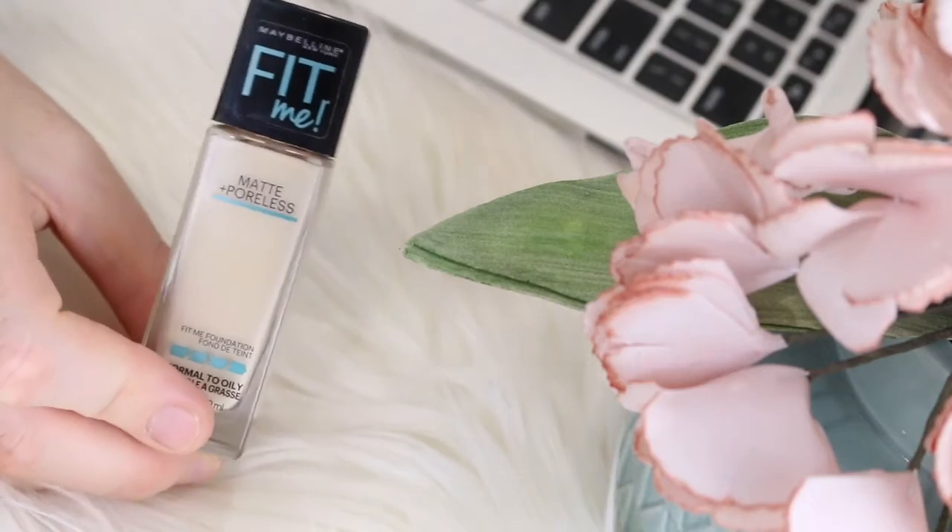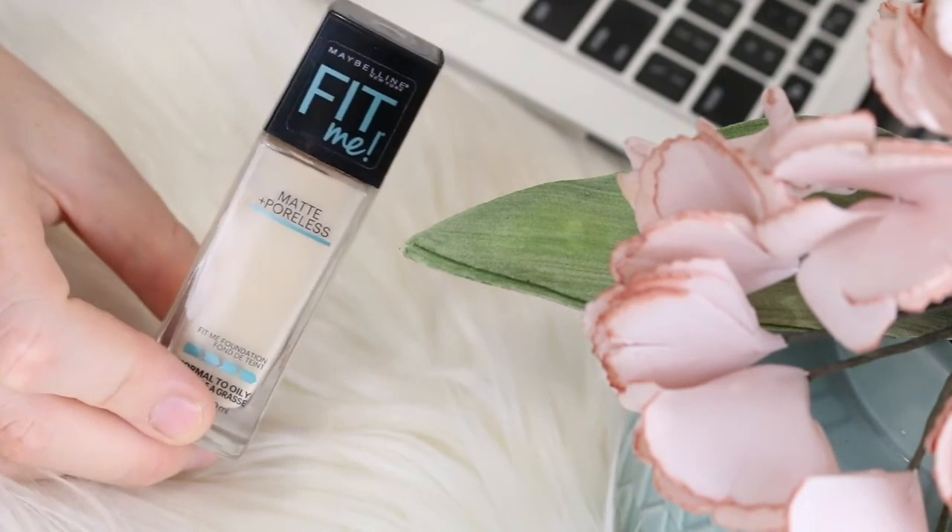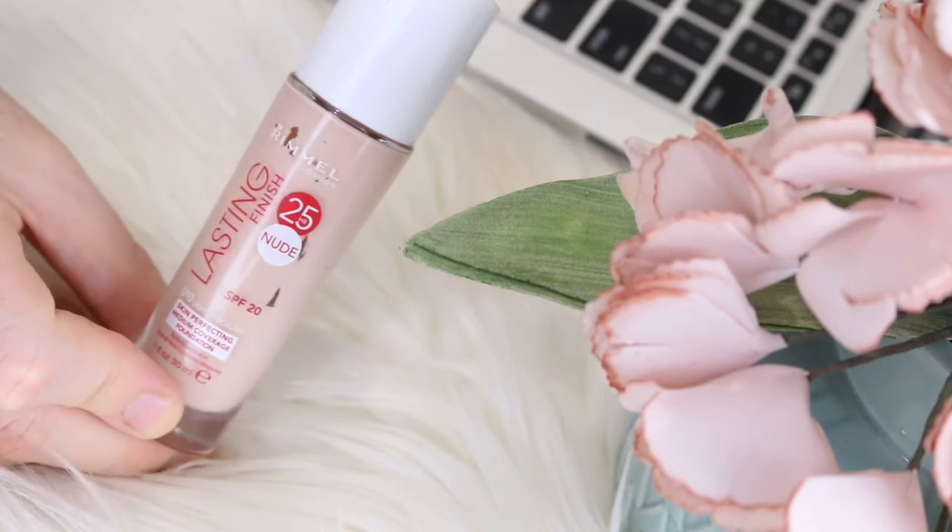Finding the right foundation shade is the number one problem and it sucks big time. A lot more brands are starting to cater for us pale folk, so here are a few of my favorite options. The Maybelline Fit Me Matte and Poreless in shade 110 Porcelain has a neutral undertone and medium coverage. Next is the Rimmel Lasting Finish 25 Hour Foundation in shade 10 Light Porcelain — I prefer the white lid option, which is more neutral, while the red lid has more of a pink undertone.